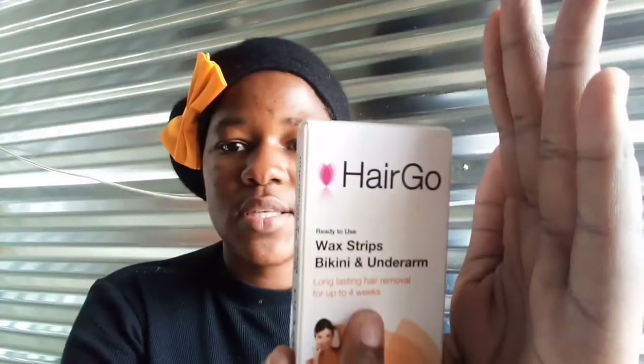For my ingrown hair issue, first things first, I'm going to try these HairGo wax strips for the bikini and underarm area. These are ready to use and promise long-lasting removal up to four weeks. I'm going to make a video when I actually use them.